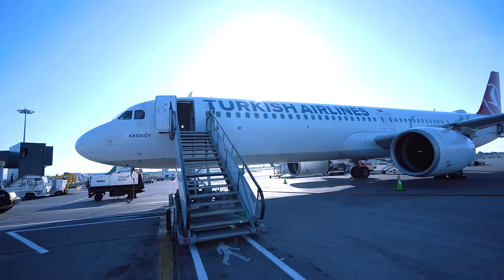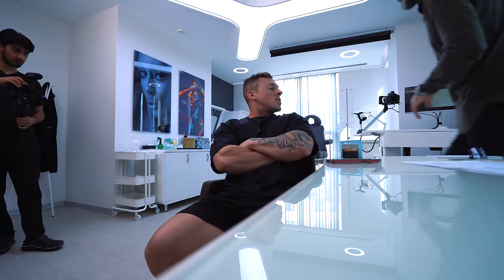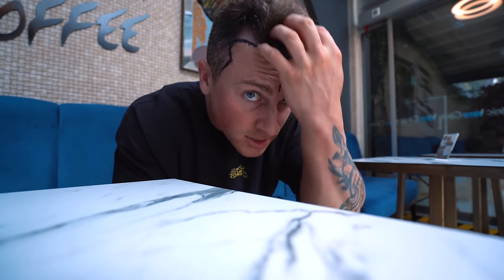Four months ago to this very date, September 4th, I booked a last minute trip to Istanbul, Turkey to get a 3,000 graft hair transplant. This is what I looked like then, and now four months later, after many painful stages, this is how we're looking.